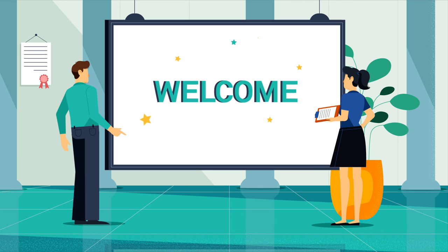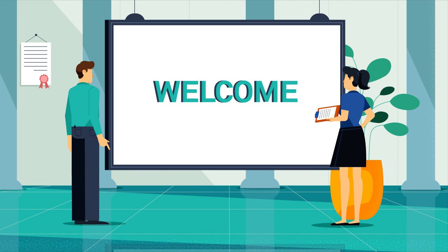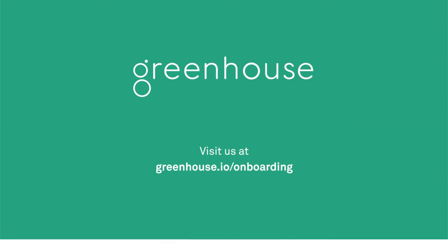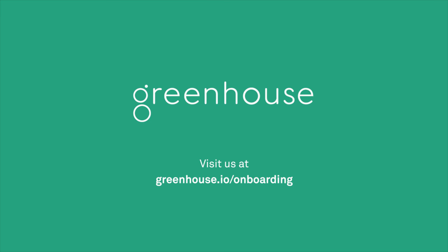An excellent hiring experience isn't really complete without a great onboarding experience. Ready to make your best first impression? Visit us at greenhouse.io/onboarding.